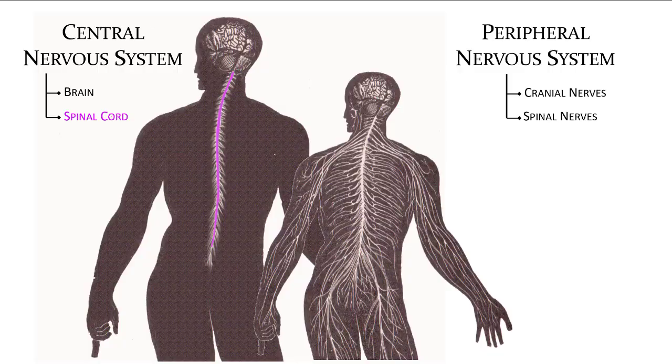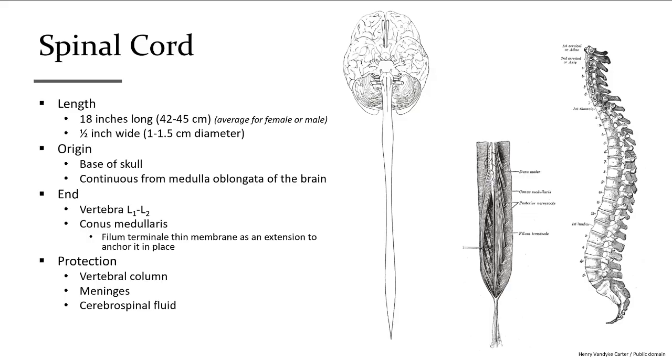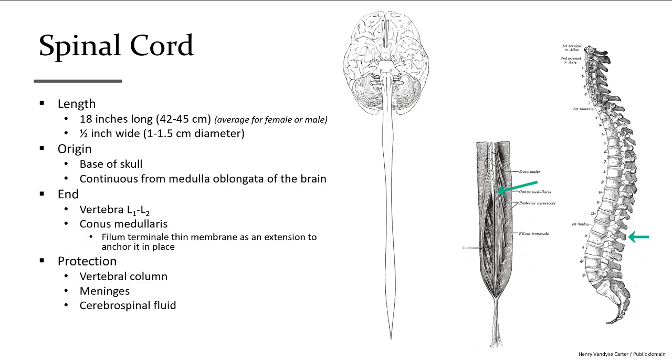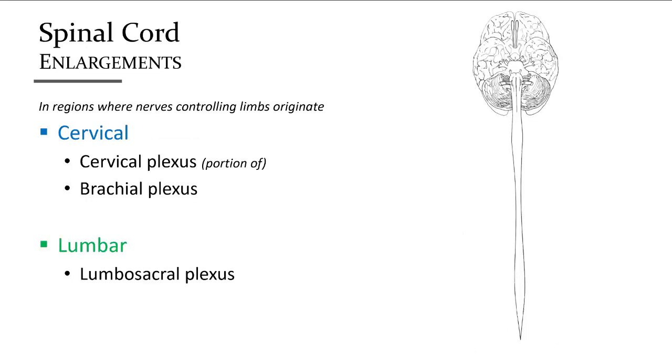The spinal cord is a cylindrical structure that is continuous with the brain's medulla oblongata, terminating at the end known as the conus medullaris. This occurs at the lower region of the first lumbar vertebra where it tapers to a point. The spinal cord is protected by the stacked vertebrae forming the vertebral column. Additionally, meninges — layers around the spinal cord — offer additional protection. Cerebral spinal fluid is made in the brain and flows down through the spinal cord and back to the brain via the outside of the spinal cord.